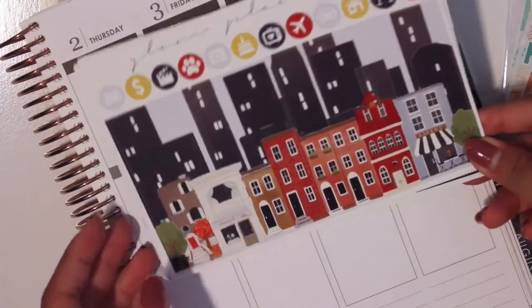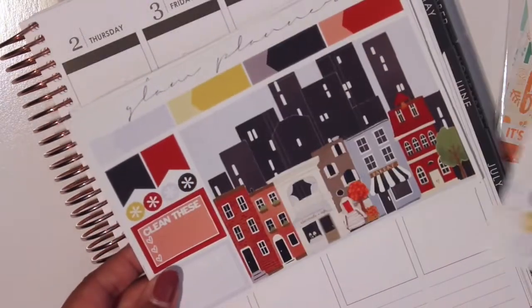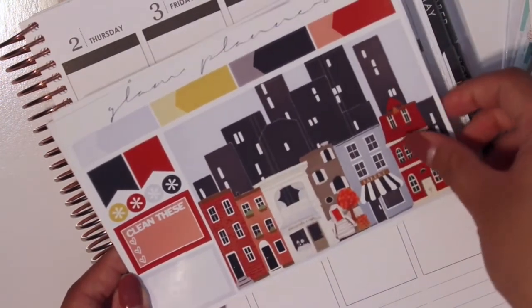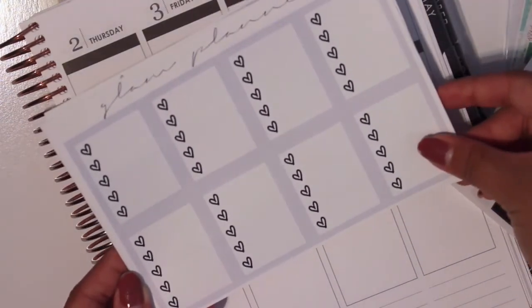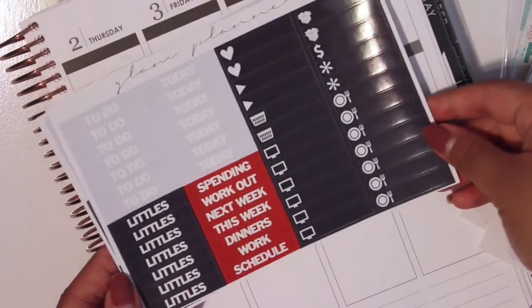And then we have these full boxes here, and it does make a scene in the planner, so that's cute. We have the rest of the full boxes and then a bunch of functional stuff there. We have the heart checklist, half boxes, and all this other stuff, plus headers and little things.